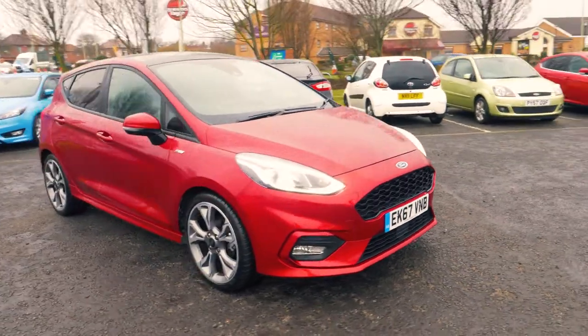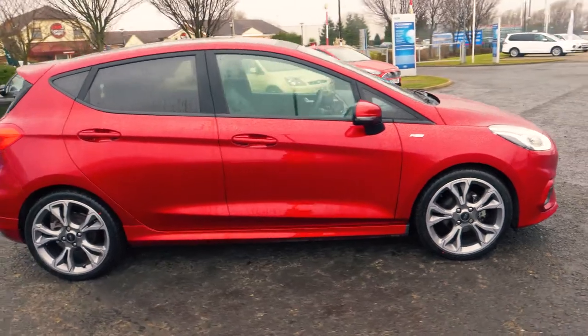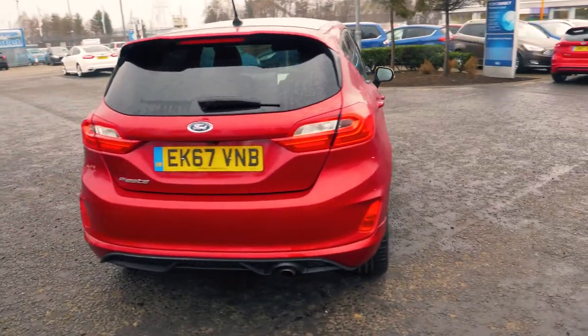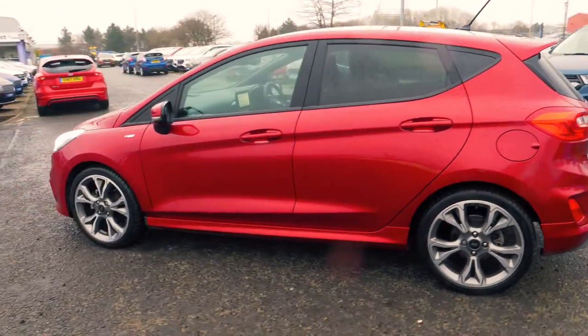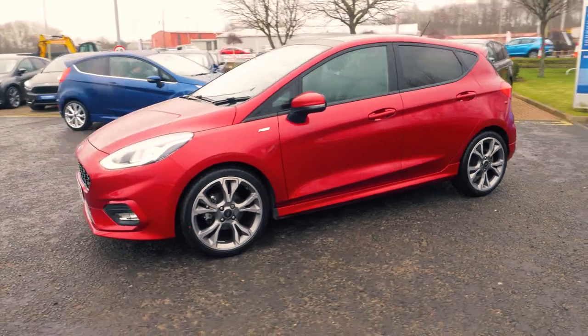Welcome to Jennings. Today we're going to be looking at a Ford Fiesta 1.0L EcoBoost ST-Line X 5-door Hatchback. This vehicle was first registered in October 2017 and has done 3,473 miles, with a 1.0L petrol engine and manual transmission. This vehicle also costs nothing for 12 months on its road tax.